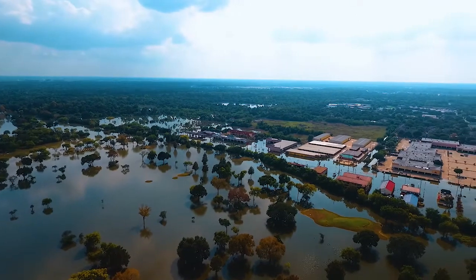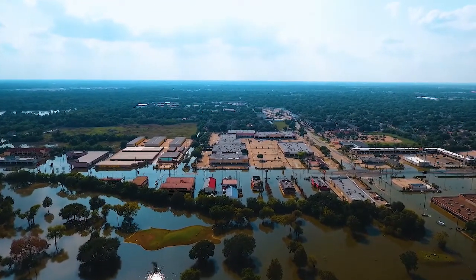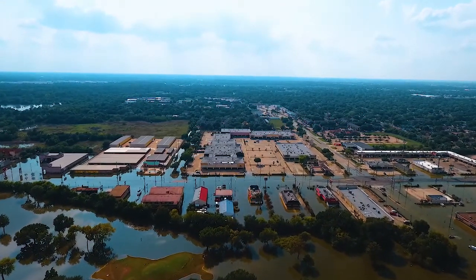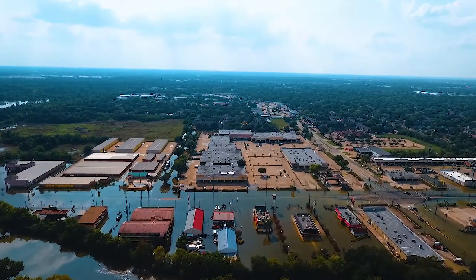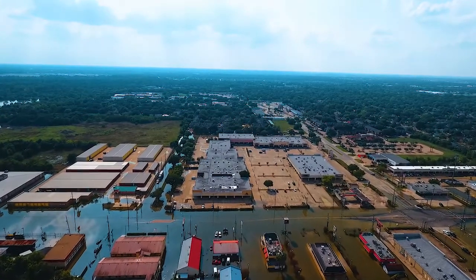Now I'm going to swing around and come back toward where I was parked and flying from. Got to come over the buildings, not over people, and not over moving cars.